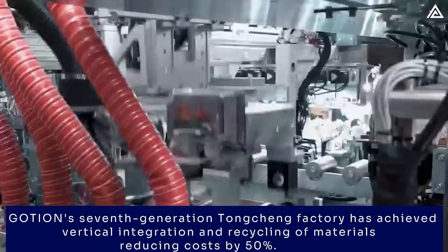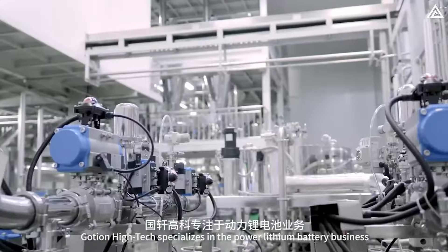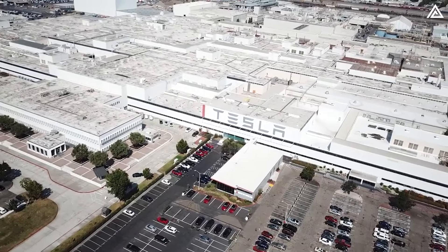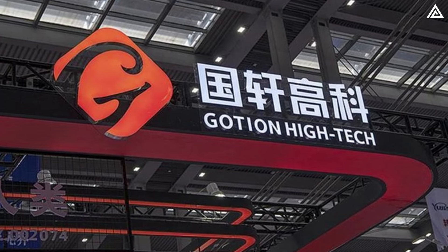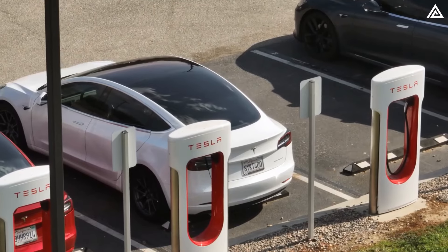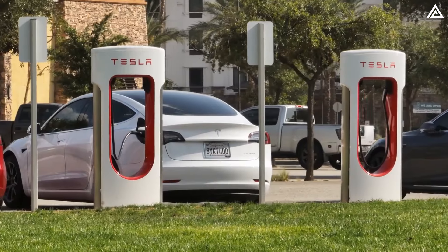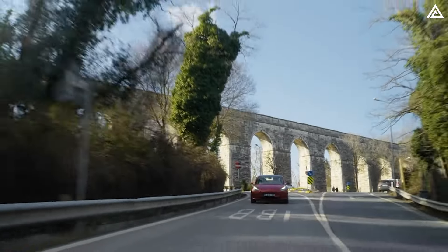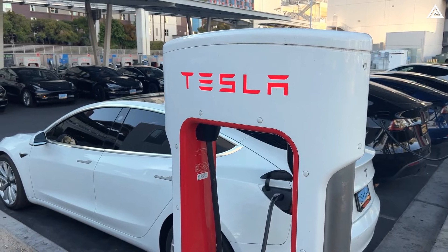In summary, Goshen High Tech is fiercely competing with CATL, positioning itself as a significant player in the global EV battery market through strategic partnerships, advanced battery technology, and ambitious production plans. Tesla, known for its flexibility in using various battery suppliers, might adopt Goshen's fast-charging technology in the future, enhancing its EV lineup. The new battery technologies could result in a dramatic reduction in charging times, significantly enhancing the convenience and efficiency of Tesla's vehicles. Models like the Model 3 and Model Y could see charging times reduced to under 10 minutes for an 80% charge, making long-distance travel much easier and reducing downtime.